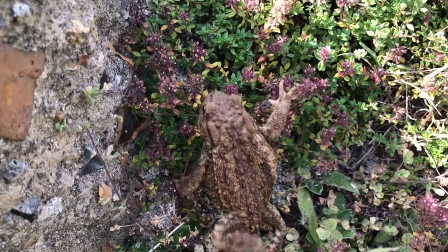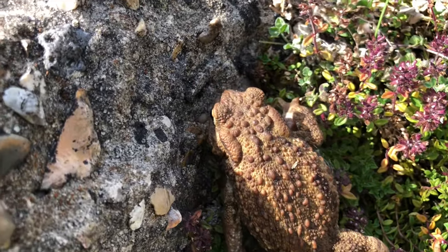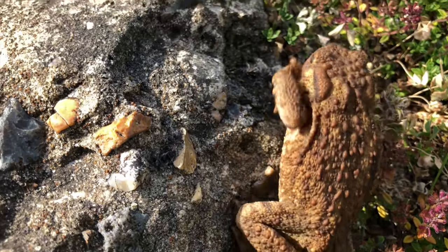During the winter, common toads overwinter rather than hibernate, a time period during which they spend most of their time burrowed down in mud or compost to conserve energy.